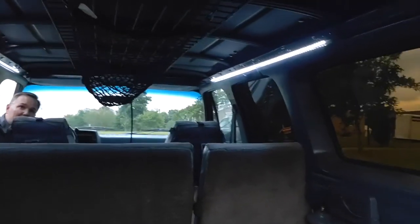We did LED lighting — took out all the old lighting. This is the top of the gun rack up there. You can hang on that — it's not coming off.